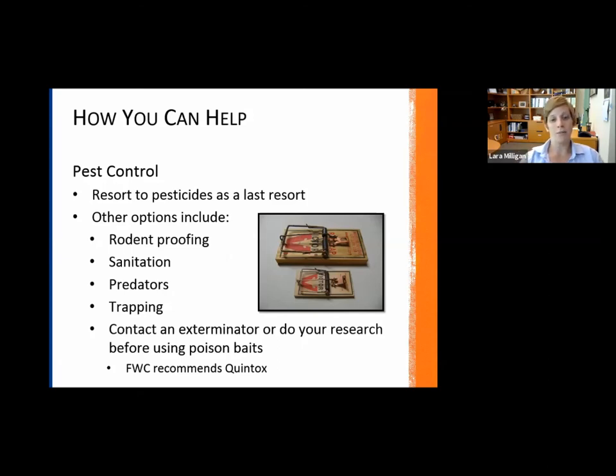FWC recommends Quintox as a rodenticide if you need to resort to that — listed at the bottom of your screen. Using chemicals and poisons should always be a last resort. Shannon will also push out a link to an EDIS publication that walks through a lot more detail. Basically, start with how to prevent the problem in the first place through rodent proofing and keeping your yard and home sanitary.